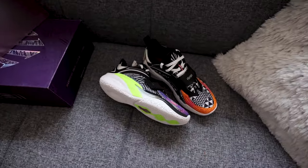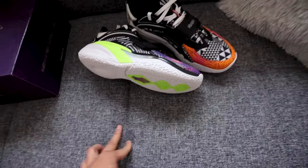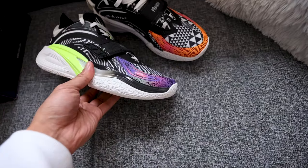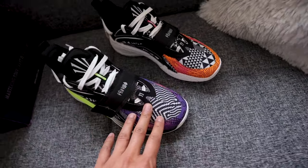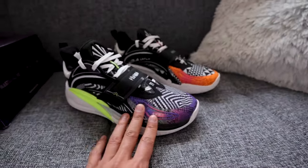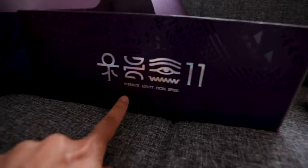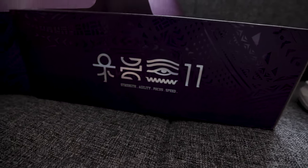I know that China is a huge market for Anta and I'm not sure what the price point is out there. But I'm glad I have it in hand. We'll break down more details on the shoes, but you'll see that it's mismatching colors. Each color kind of symbolizes an attribute listed here: strength, agility, focus, and speed.